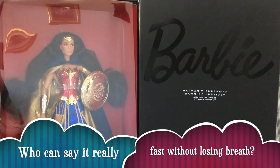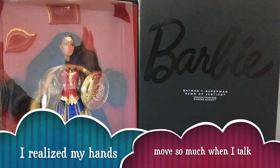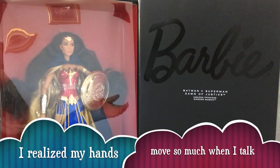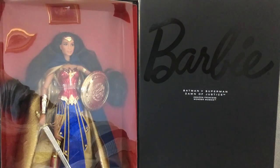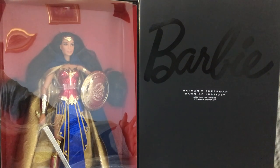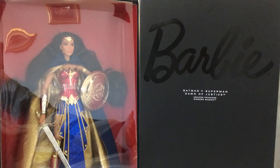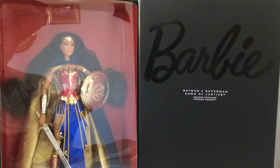I almost died. Why do these Comic-Con dolls always have these super long names? It's a deluxe, fancier version of the one released with the movie. This one is exclusive to San Diego Comic-Con, but she wasn't actually sold at Comic-Con — she was available online on maddiecollector.com and currently on the Barbie Collection website too.